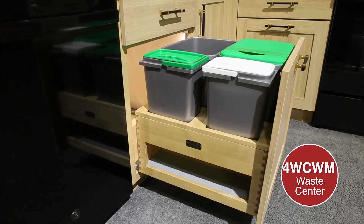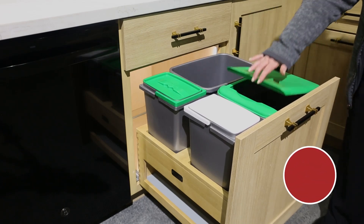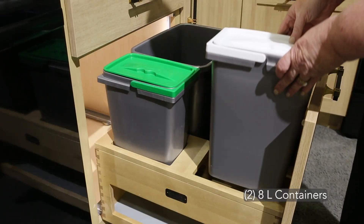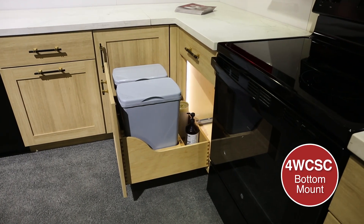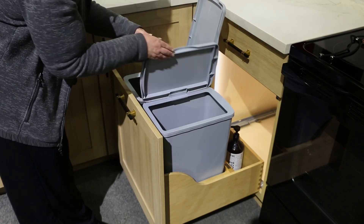Next, we have our all-in-one solution for your trash: the bottom mount waste management center. You have your choice of additional storage on the side, or opt for two 8-liter containers instead, which are held securely in place by a maple beauty ring. Moving along, we have our maple bottom mount waste container. The adjustable lids can be configured to open from front to back or left to right.